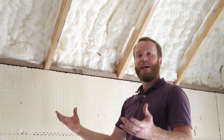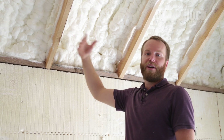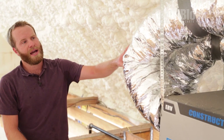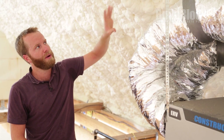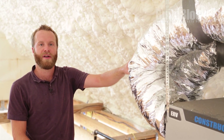So in terms of a building envelope, we have a building that is completely sealed and very little air is going to be able to escape this structure. One of the considerations we've made with this house, since we've completely encapsulated the building envelope by using spray foam and an ICF wall system, is to introduce an ERV system.